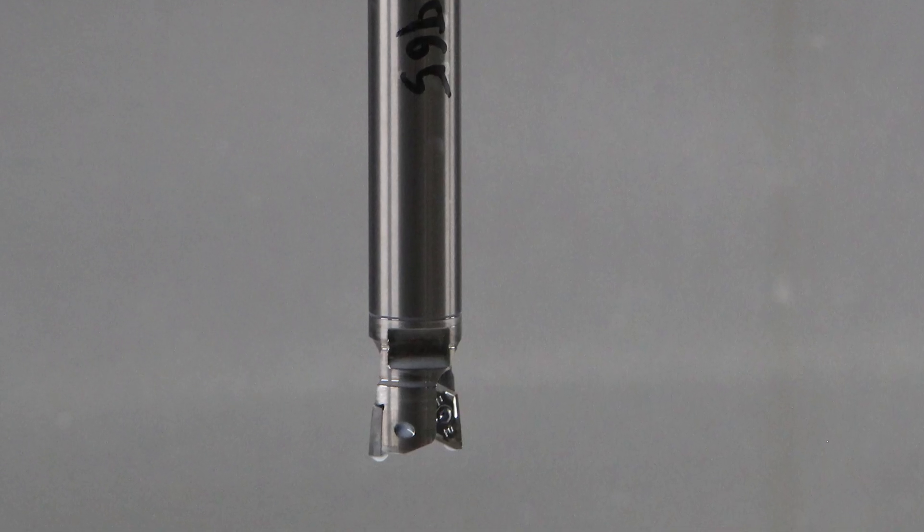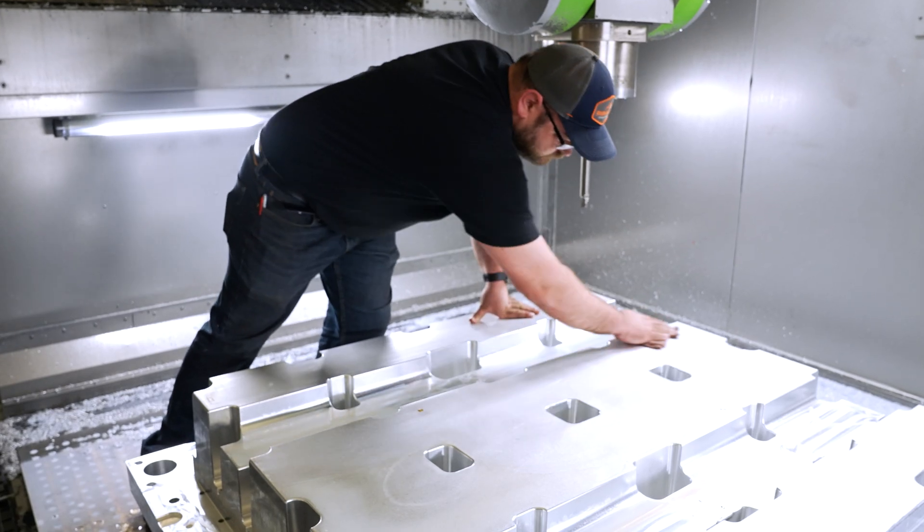The biggest reasons we have the FZ40C are its reliability, speed, and accuracy. We've cut over 2,000 inches a minute and I can see us having it for a long time.